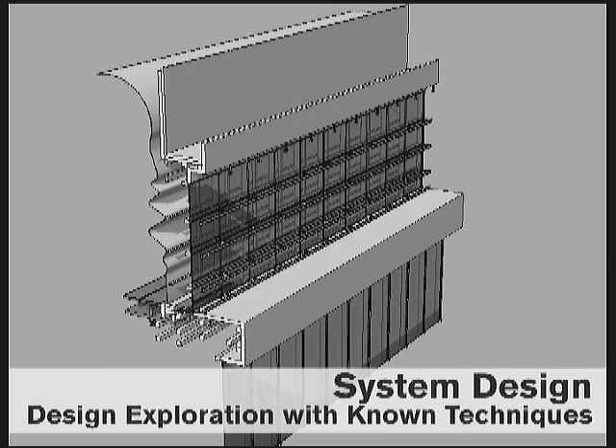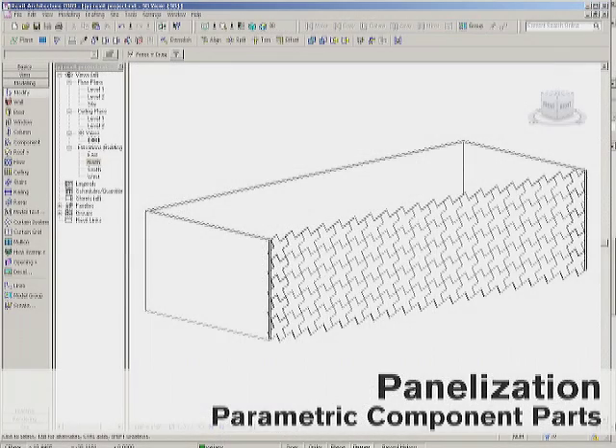I had them build it in whatever software they knew — get comfortable, establish a scale, and build it. Then start to break it down into component parts: something that was manageable, buildable, repeatable, that they could work with a fabricator on.